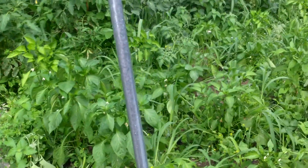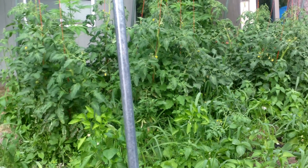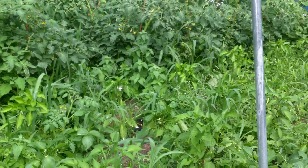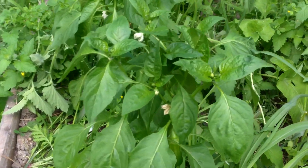Then the tomatoes in the main garden here have really started to put on the bulk — huge plants. The peppers are not doing too well, but they're coming along.